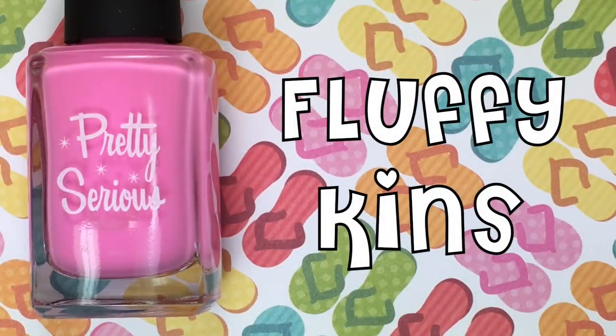First up is Fluffykins, and yes, these are all going to have very cutesy names, so get ready. This is a gorgeous, bright, pastel Barbie bubblegum pink.